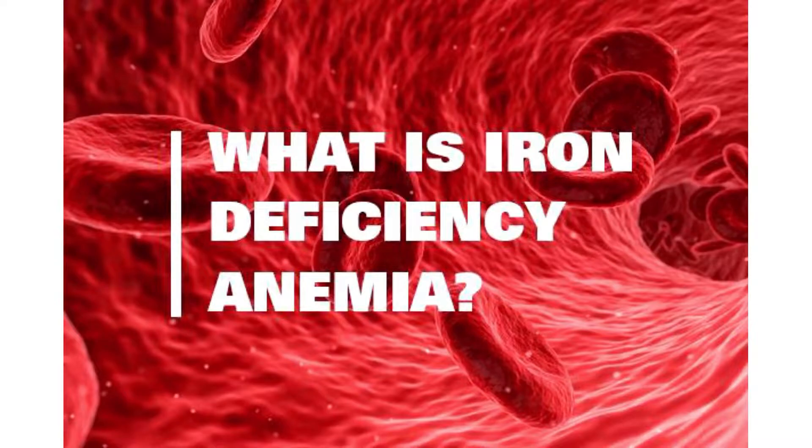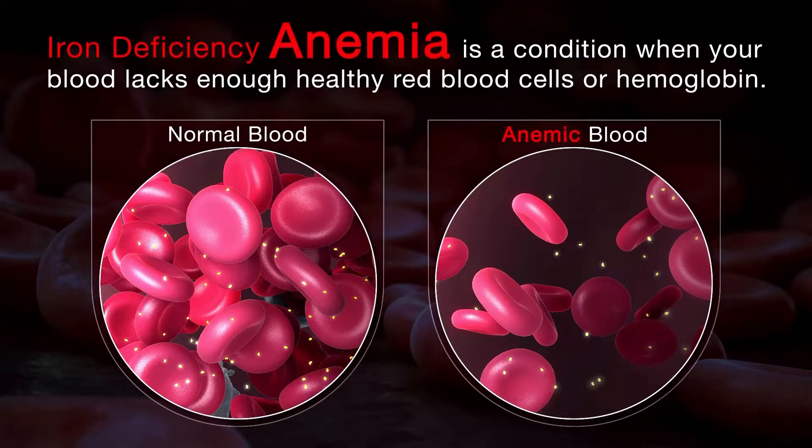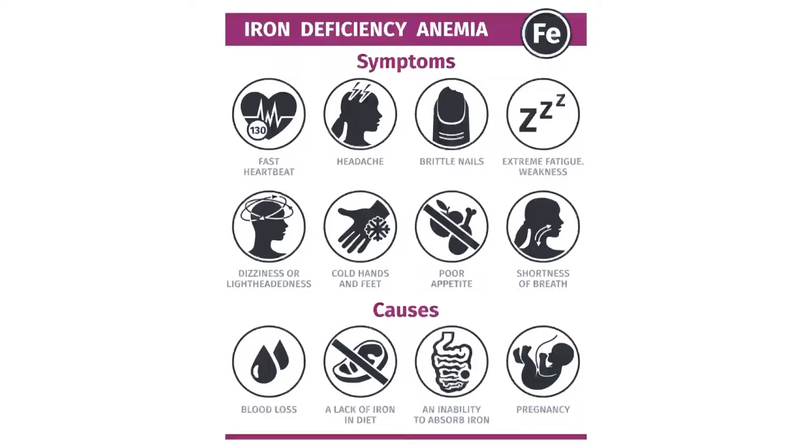Iron deficiency anemia is a condition when your blood lacks enough healthy red blood cells or hemoglobin — in other words, you also have low iron in your blood. Some symptoms are poor appetite, shortness of breath, dizziness or lightheadedness, and headache.